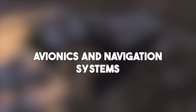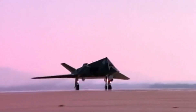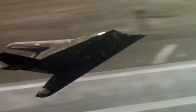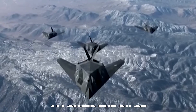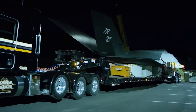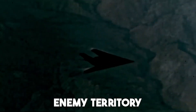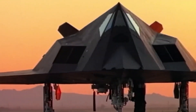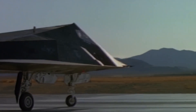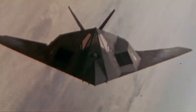The F-117 wasn't just stealthy in shape — it was also packed with advanced electronics for its time. Its avionics suite was designed for precision strike missions at night, using systems that allowed the pilot to navigate and target with incredible accuracy. That's why it was officially called the Nighthawk. The aircraft used an inertial navigation system backed by GPS, which allowed it to fly deep into enemy territory without needing radar. Using radar could compromise its stealth, so the plane relied on pre-programmed routes and laser-guided bombs dropped with pinpoint accuracy.